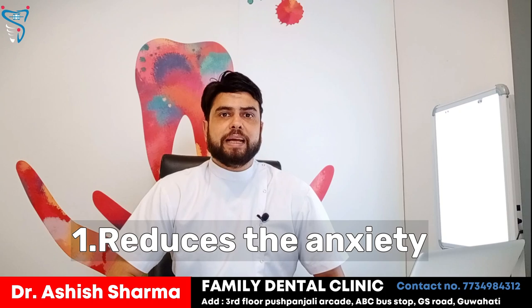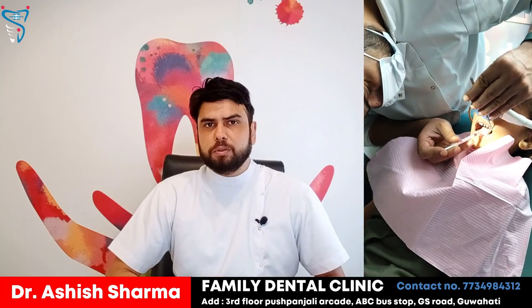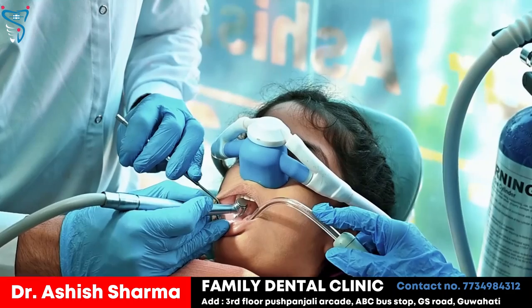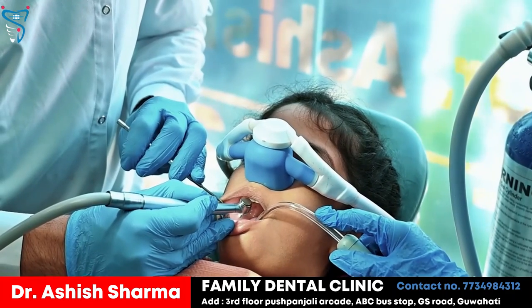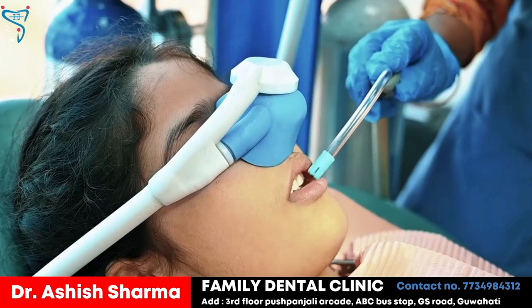The first benefit is that it reduces the anxiety of the patient. Whenever a patient is in the dental chair — mainly children — they are very scared and don't want to sit in the chair. So laughing gas, which we give as nitrous oxide in combination with oxygen, reduces the child's or patient's anxiety level and makes them feel very relaxed.